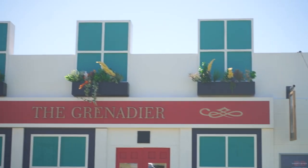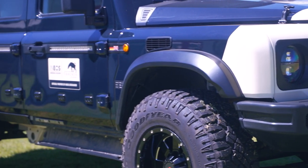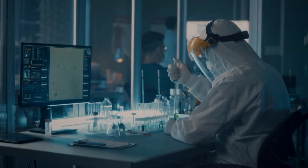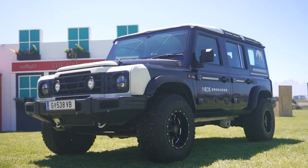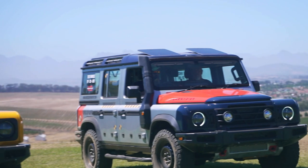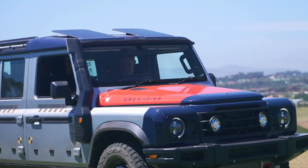The what now? This is the no-nonsense 4x4 vehicle that has been developed from the ground up on an all-new platform by the Ineos group. You're probably wondering which manufacturer I'm talking about — well, the Ineos group is in fact a chemical company. It comprises 36 businesses, with Ineos Automotive being one of them.